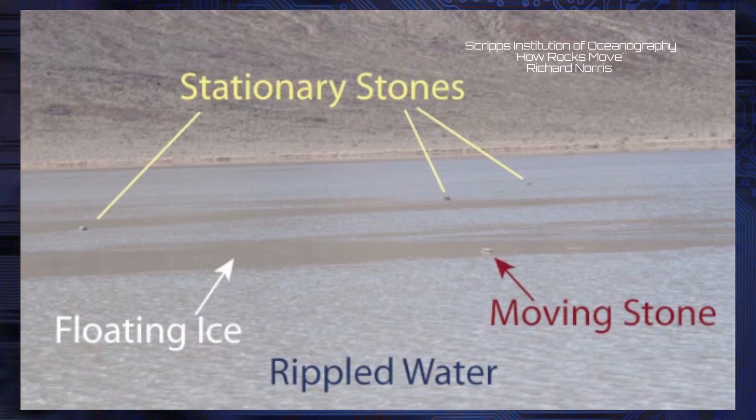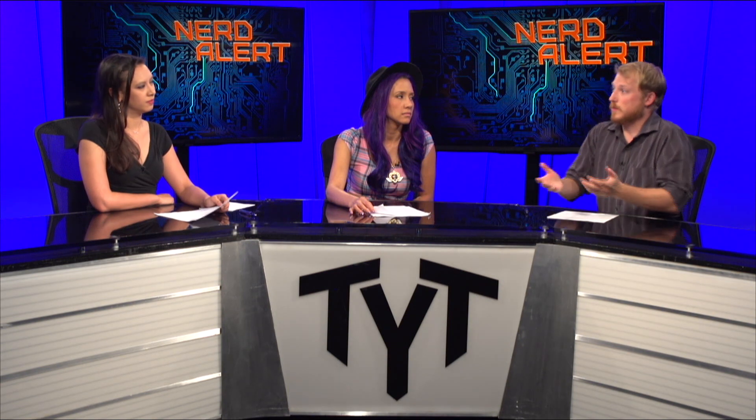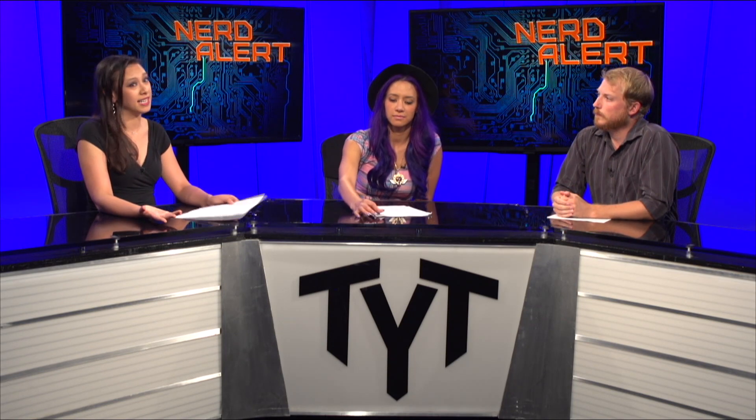Sometimes this doesn't happen for years, and sometimes it happens right away. And that's why when you look at the tracks, all of the rocks move and turn in the same direction — because the wind blowing on these giant sheets of ice carries all the rocks the same way. Then the sun comes out and melts the ice, and it's dry and arid. It's a desert.